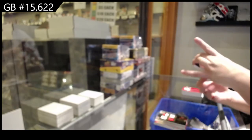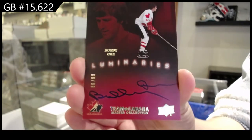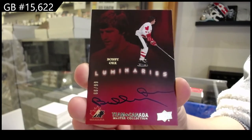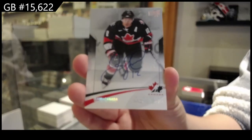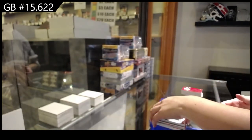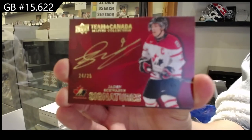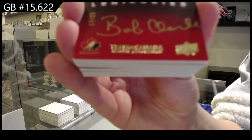Oh pretty — Luminaries auto number 99 Bobby Orr. Number 15 base auto of Jerome Iginla. Team Canada Signatures number 225 Jaden Schwartz — a lot of Jaden Schwartz in this one. Luminaries auto number 225 Bobby Clarke.